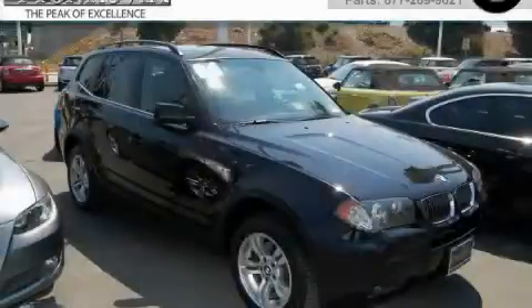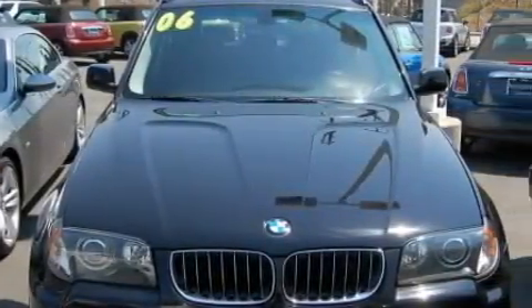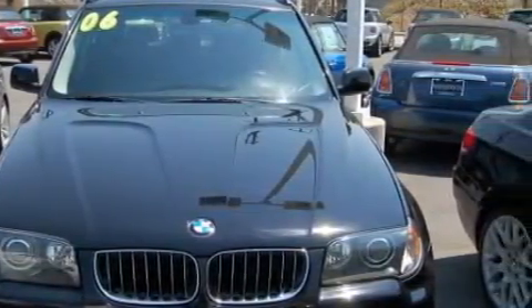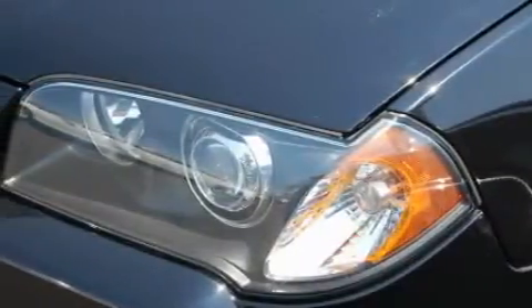This is a 2006 BMW X3, with great fit and finish. Among the many superb features on this BMW there are a power driver's seat, a power sunroof, a CD player, dual airbags, interval windshield wipers, and this vehicle has just over 35,000 miles.